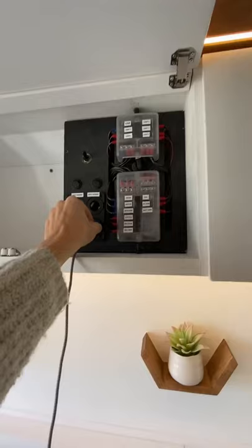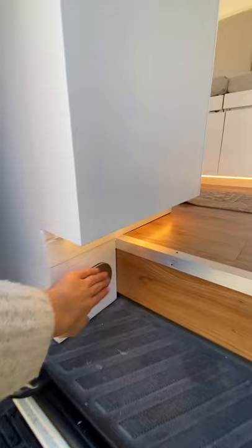With 340 amp hours of lithium, you should have no problem charging your devices off of these outlets. Thanks for touring with us!